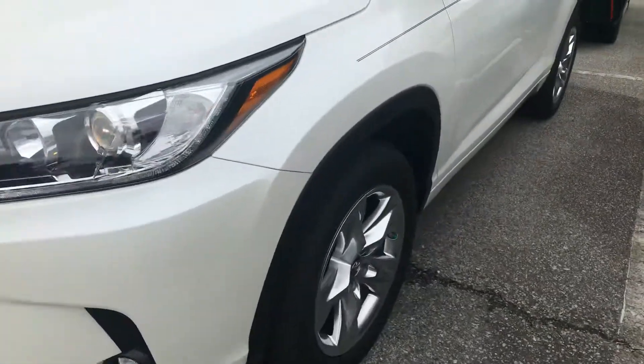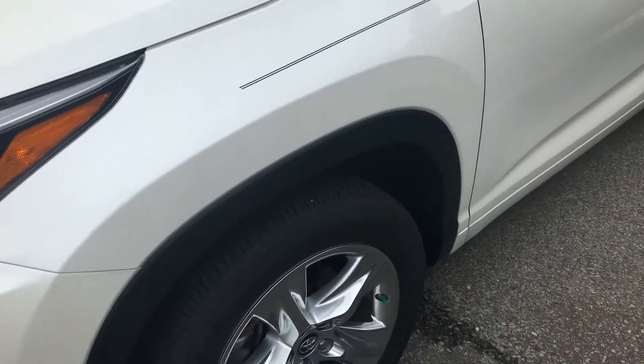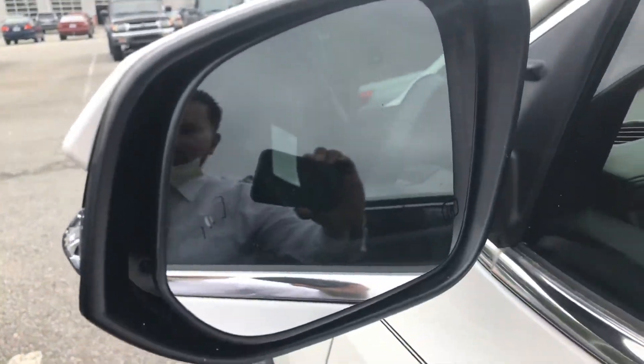You're going to have the upgraded wheels on this Limited here, so you can take a look at that. You're also going to see the blind spot monitor on this as well.